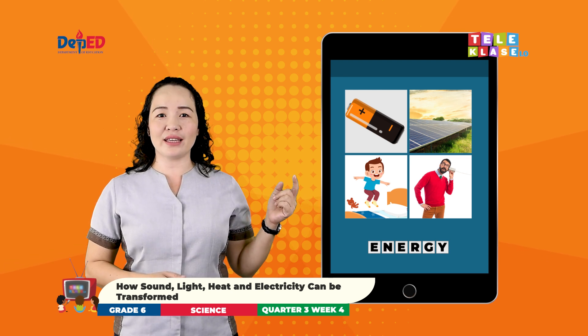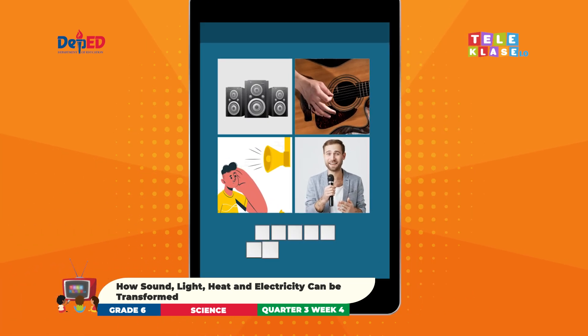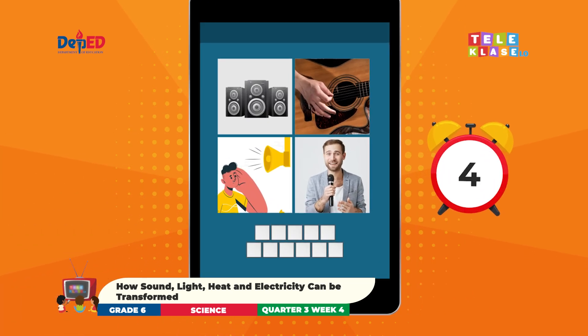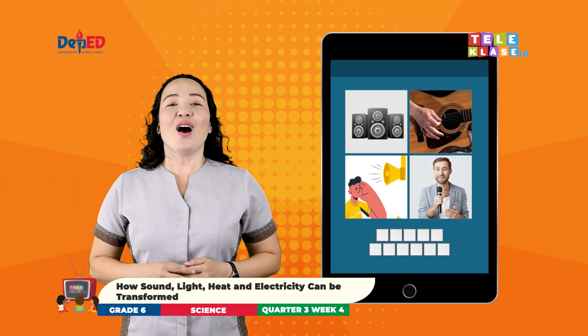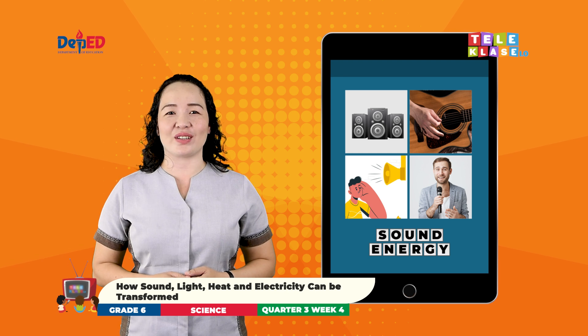Are you ready? Okay, here is the next one. Awesome! Sound energy is the correct answer. Sound energy is a form of energy produced by vibrating bodies like the string of a guitar.